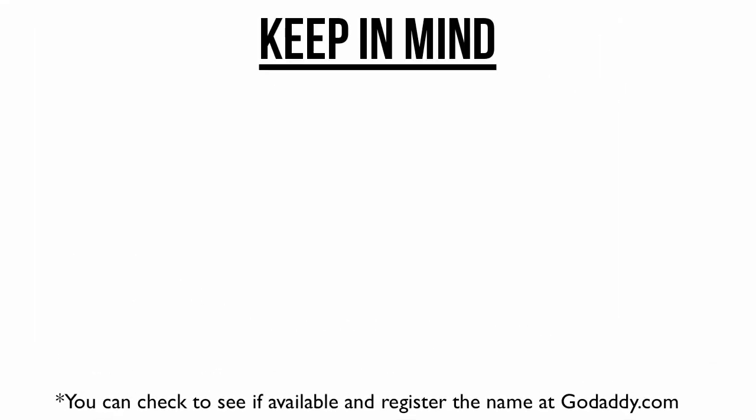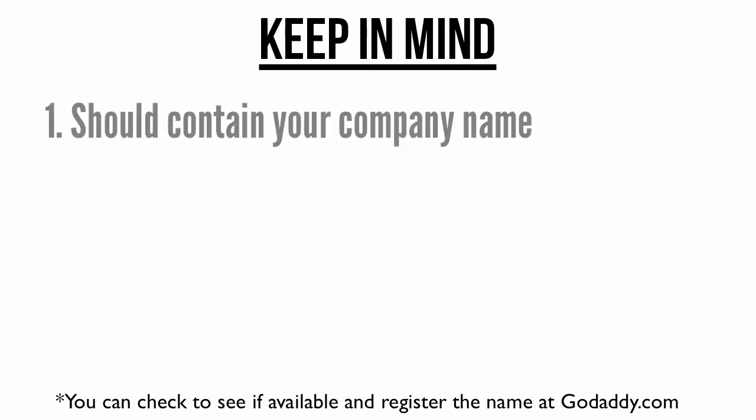Step 1: Choose and register your small business website's domain name. Here are the 4 primary things to keep in mind when choosing a domain name for your website. First, whenever possible, your domain should contain your company name. For more on choosing a great name for your company, see our guide on the topic, which I've included a link to in the resources link below this video.